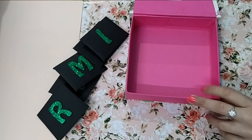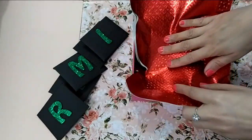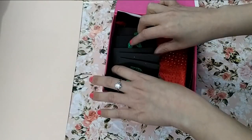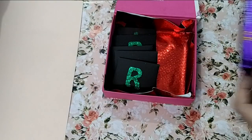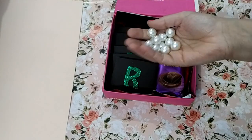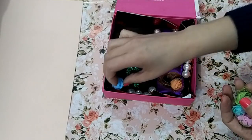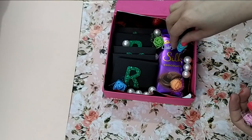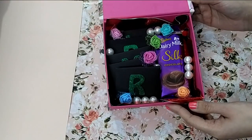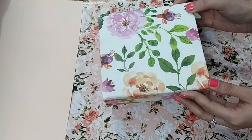Then you will need a beautiful box — you can easily find these in Archies or any craft store. Place these mini envelopes inside the box, then add a chocolate, some pearls, some flowers. This is totally optional; if you don't have these items you can skip them. A beautiful and thoughtful gifting option is ready — hope you like these ideas!